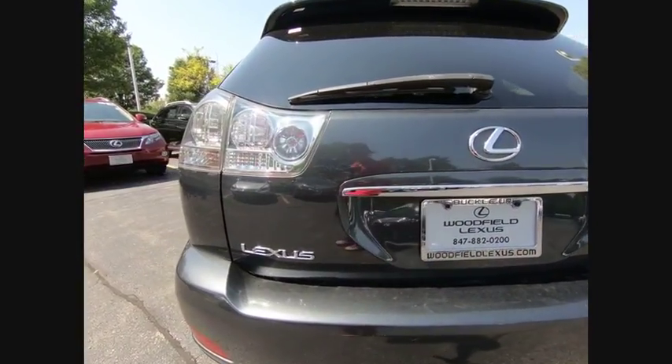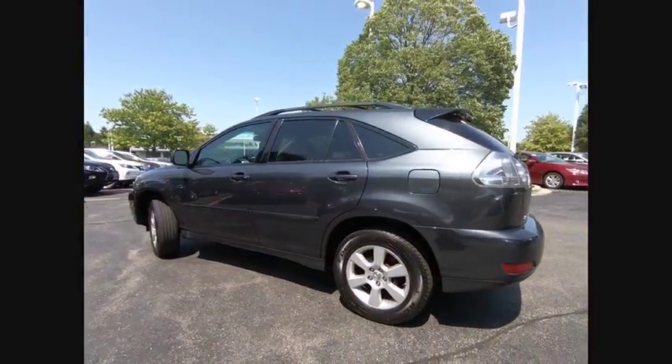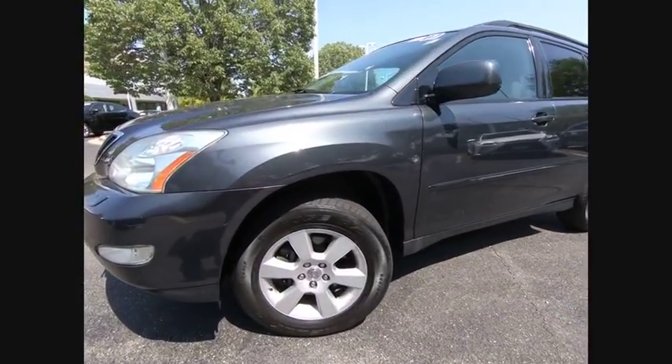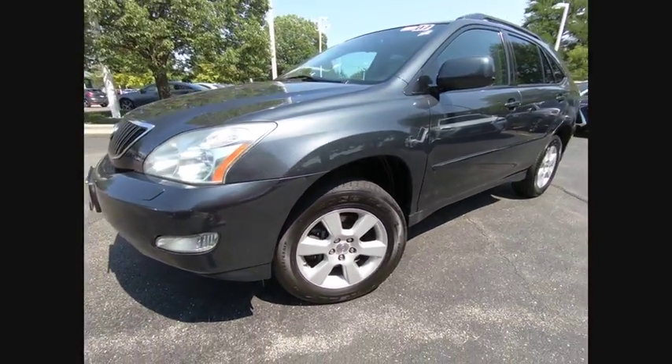This vehicle has less than 130,000 miles. Here are some of this vehicle's great options: stability control, traction control, power steering, cruise control, power door locks, child safety locks, compass, clock, trip computer, fog lights.